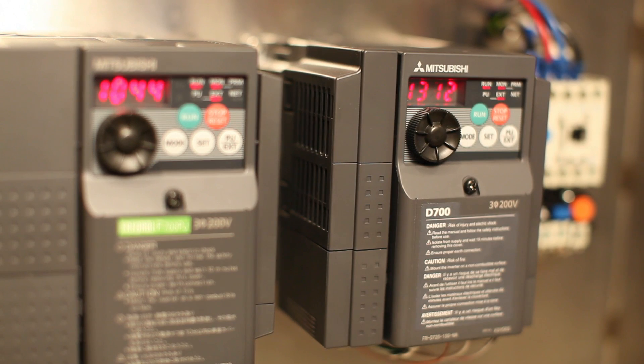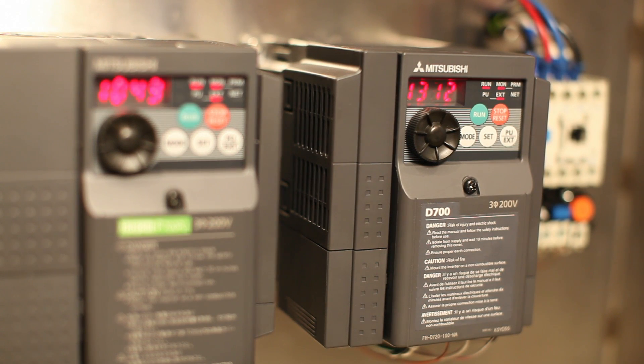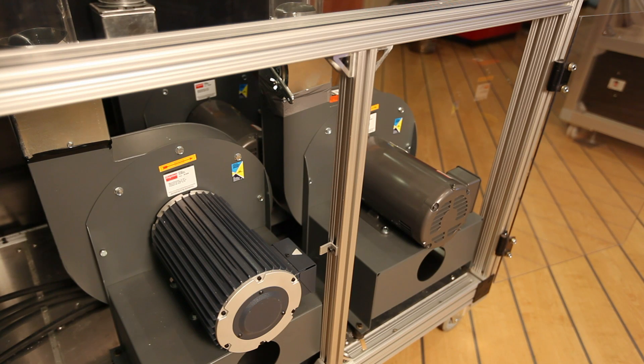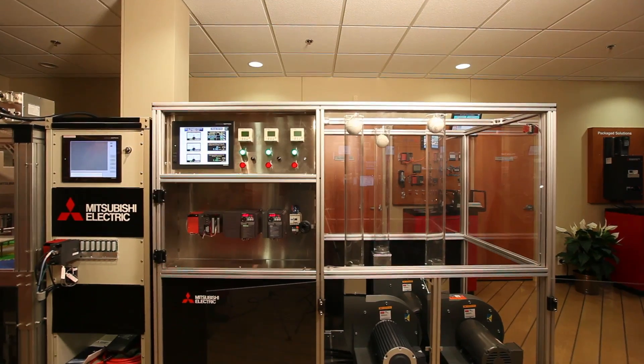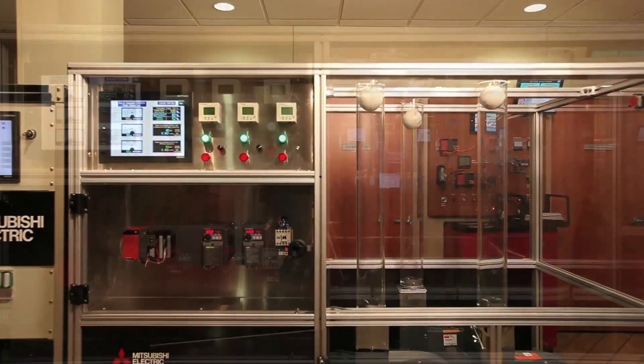The Mitsubishi D700 drive seen here is operating the induction motor in the center. The induction motor is run directly off a 60 Hertz power line and has a manual damper to control airflow from the blower.